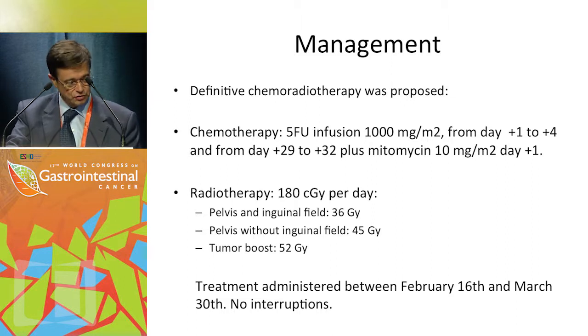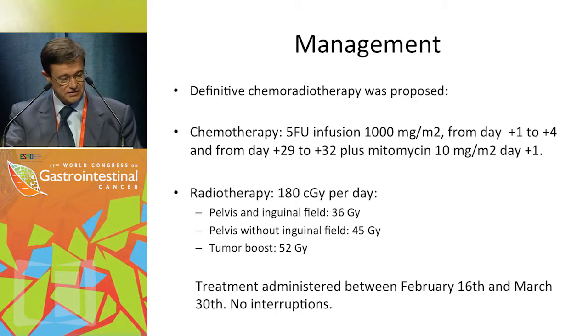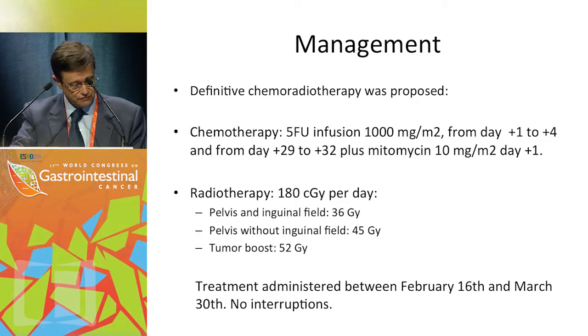Chemotherapy was administered with 5-FU infusion at 1 gram per square meter per day on days 1 to 4 and days 29 to 32, plus mitomycin C at a single dose of 10 milligrams per square meter on day 1. Radiotherapy was given at 180 cGy per day: 36 Gy to the pelvic and inguinal field, 45 Gy to the pelvis without inguinal field, and a tumor boost to 52 Gy.